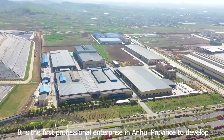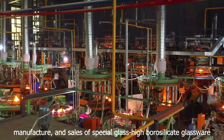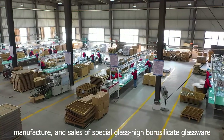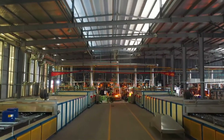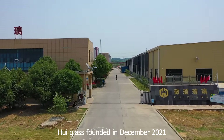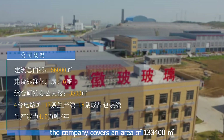It is the first professional enterprise in Anhui Province to develop, manufacture, and sell special glass high borosilicate glassware. Hue Glass was founded in December 2012. The company covers an area of 133,400 square meters.